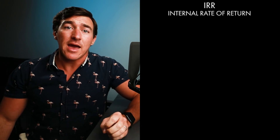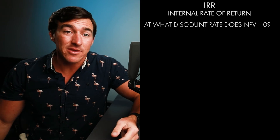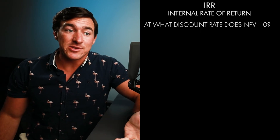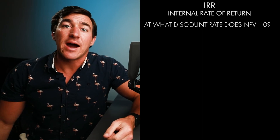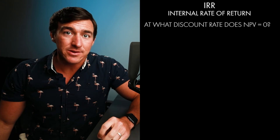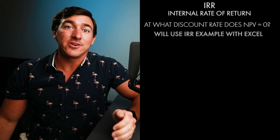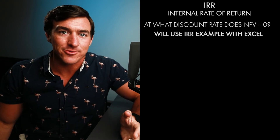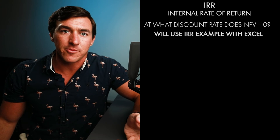IRR stands for Internal Rate of Return. And all it really means is at what discount rate does NPV equal zero? We kind of get to make up the discount rate sometimes — sometimes it's given to us by our bosses, sometimes other things come into play. A lot of the time, especially in these examples, we're just making it up on the fly. So at what interest rate is this not a good deal? That's what IRR will tell us. You can do IRR by hand, but why would you want to? It's not fun and it's kind of a pain. So we're just going to show you how to do it in Excel, because 99% of all businesses use Excel.